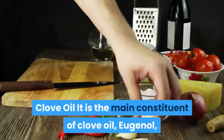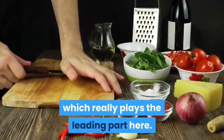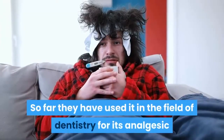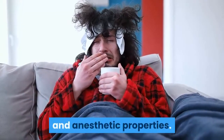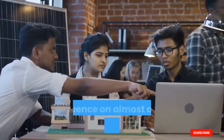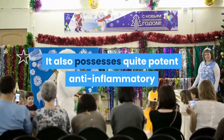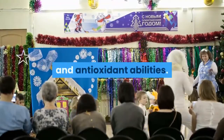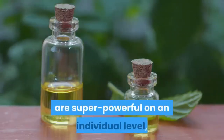Clove oil. It is the main constituent of clove oil — eugenol — which really plays the leading part here. So far, eugenol has been used in dentistry for its analgesic and anesthetic properties. It has exhibited a pharmacological influence on almost all of the body's systems, and also possesses potent anti-inflammatory and antioxidant abilities.